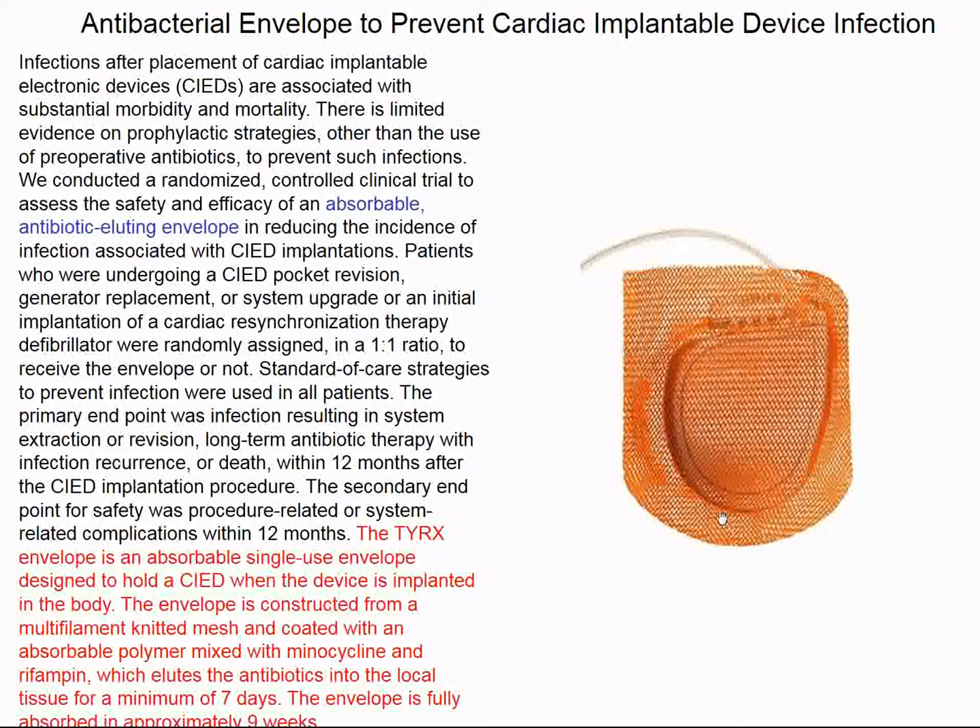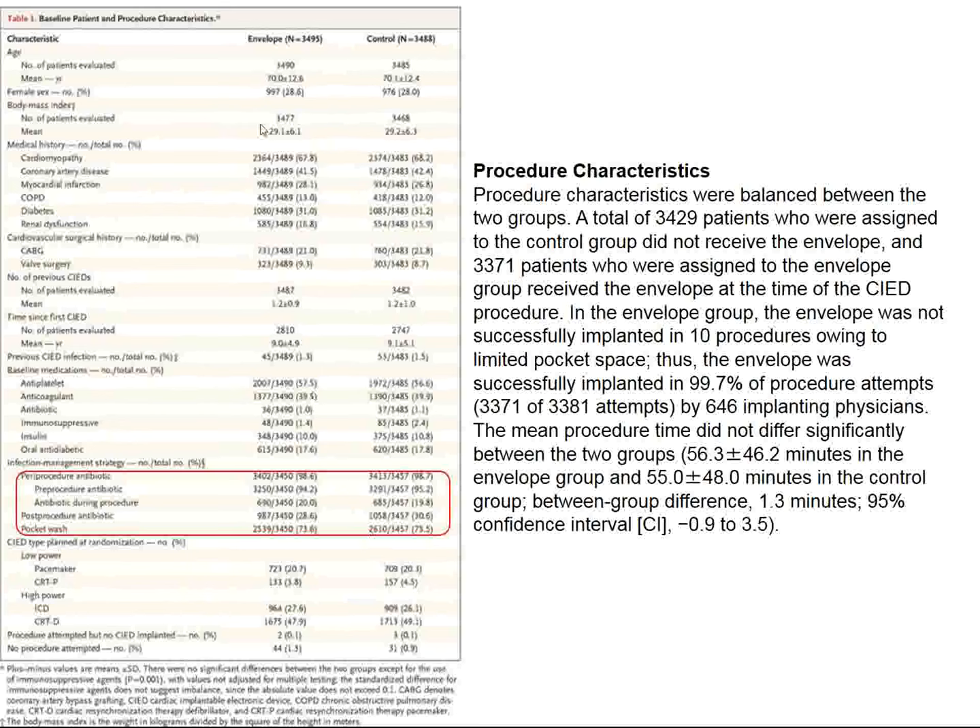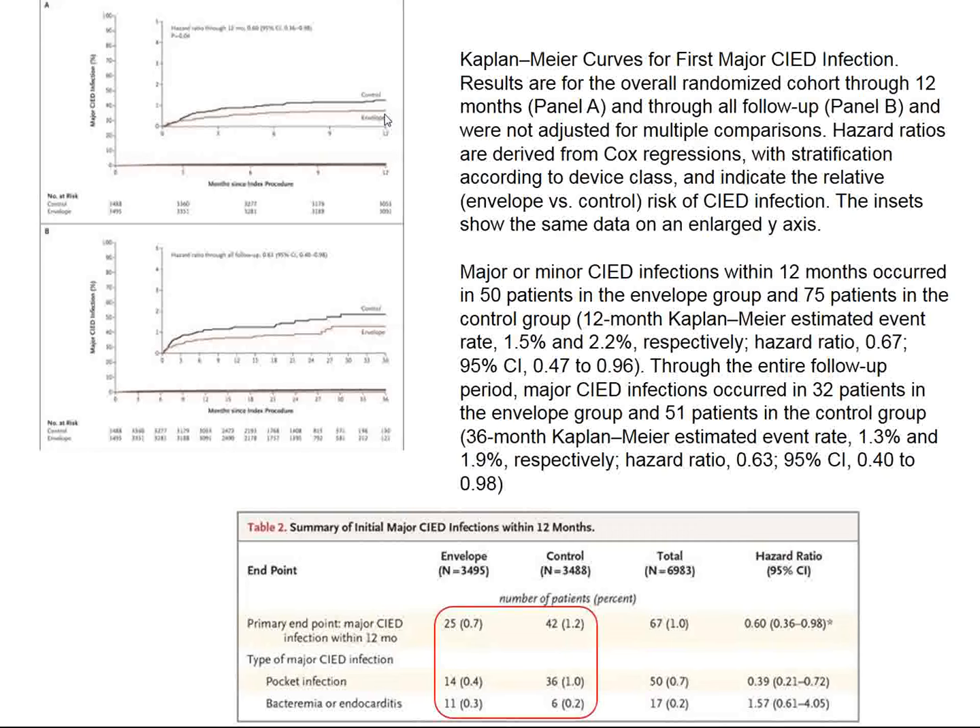The TYRX envelope is impregnated with minocycline, which is resorbed over about seven days, and the full envelope disappears and is also resorbed in about nine weeks. Patients were randomized: 3,500 received the envelope and 3,500 received only prophylactic antibiotics. Antibiotic distribution in both groups was similar. The group that received the envelope had a reduction in infections of about 40%.